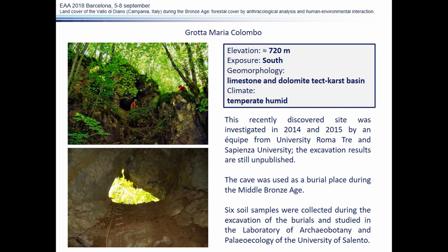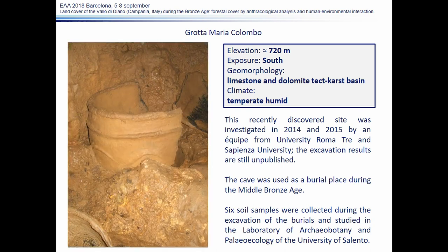The third context we took into account is Grotta Maria Colombo. The site is located in the southern part of the Vallo at a significantly higher elevation compared to the other two caves. It was recently discovered and investigated by a team from La Sapienza University and Roma Tre University. The results of the excavation are still unpublished, but we know the cave was used for funerary purposes during the Middle Bronze Age. Six soil samples collected during the burial excavation were studied by Dr. Chiara Belli.